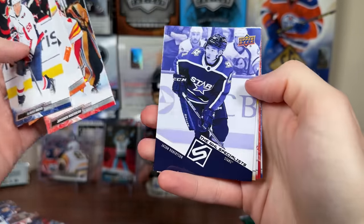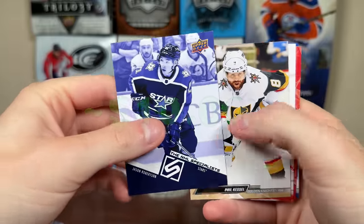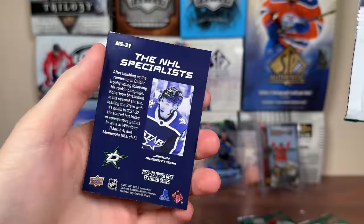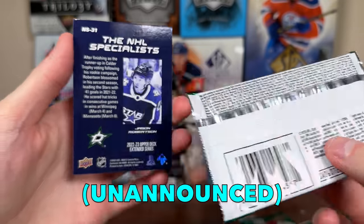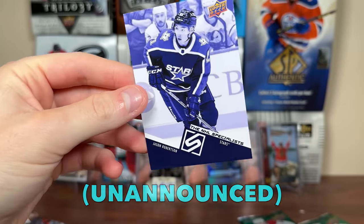Got something else interesting — oh nice, The Specialist. Don't think I've pulled this one before. Jason Robertson, with Phil behind there as well. There you go — Robertson, The Specialist. Not a numbered thing; we'll check the odds on that later. There's too much on the card to read right now, but there's Jason Robertson, The Specialist. Cool.